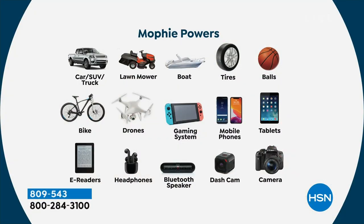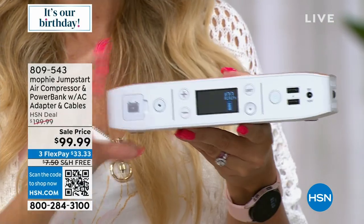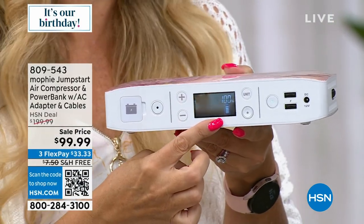Mophie is the number one top-charging brand in the country. It's at the Apple Store, but this one is exclusive to us here at HSN. Jump-starting your cars, your trucks, your SUVs, as well as inflating the tires. Just the other day, I said to Tracy, my car's pressure gauge is low. He went out because I have the Mophie and used it to inflate my car tires.